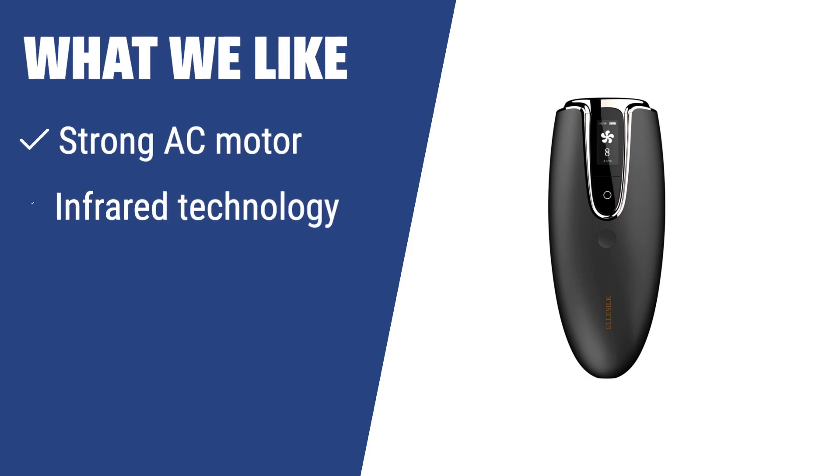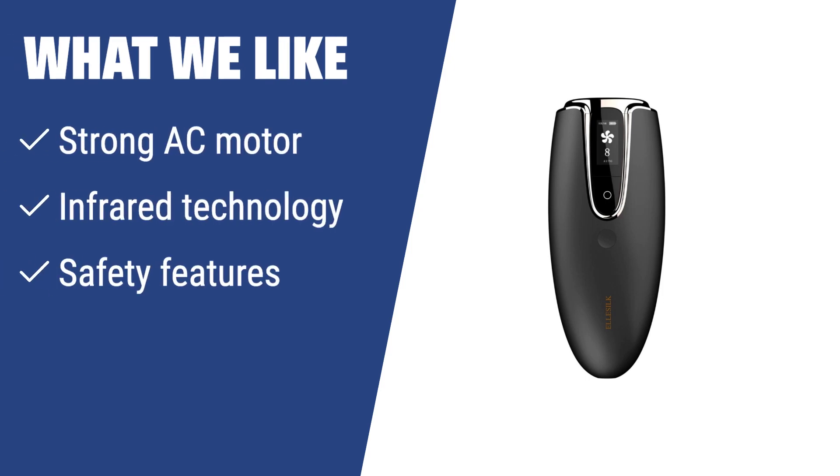What we like: If you need a powerful and functional hair dryer with safety features, the Genry Professional Hair Dryer is the perfect option for you. With a strong AC motor, infrared technology, and multiple attachment nozzles, it offers fast-blowing results while ensuring safety during use.